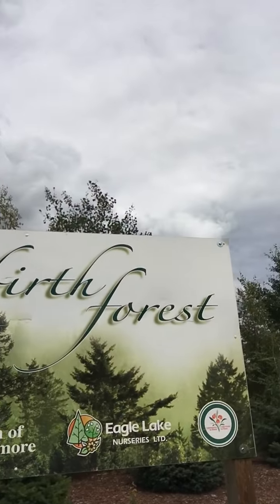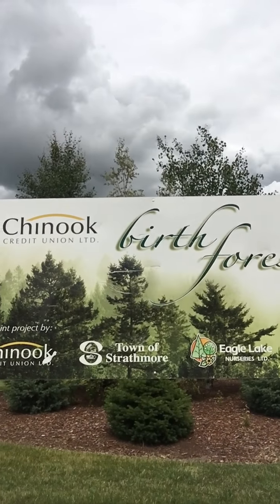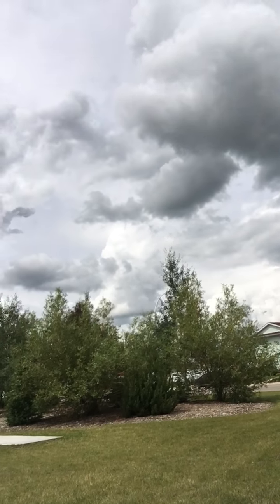Let's start with our Birch Forest. The Birch Forest was a project that's been going on now for a few years here with the Communities in Bloom as well as the Chinook Credit Union, the Town of Strathmore, and Eagle Lake Nurseries.